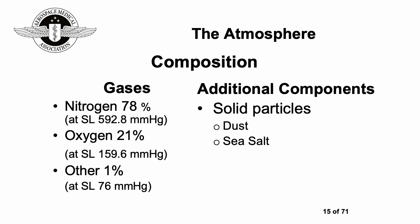Our atmosphere has a standard composition: nitrogen about 78%, oxygen about 21%, and other gases about 1%. There are additional components such as dust and sea salt, which will vary depending on where you are. Some places also have a lot more smog and atmospheric pollutants than others.